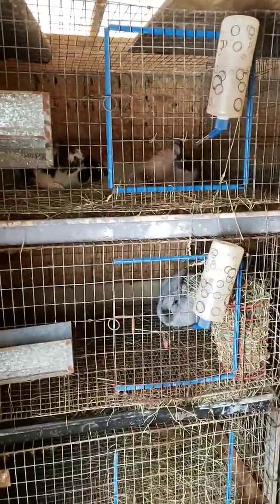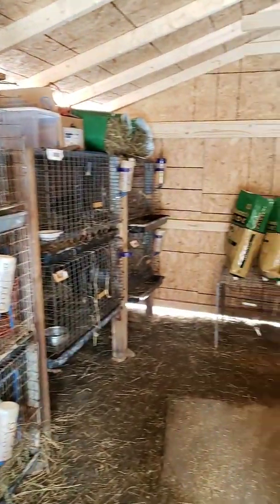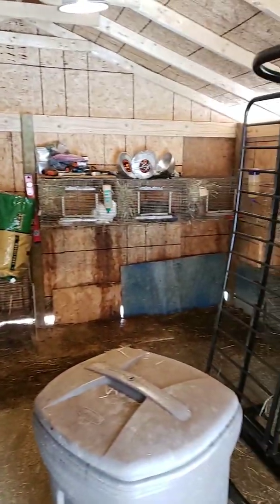Hey guys, Blue Haven again. I wanted to show you my setup. It's not much, a little messy, but kind of works.